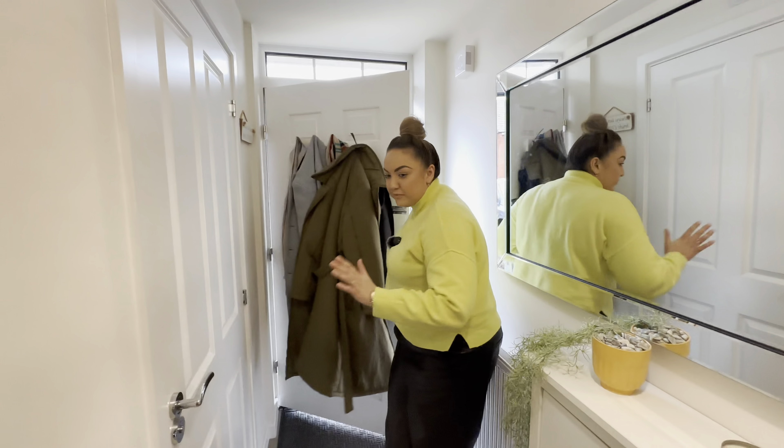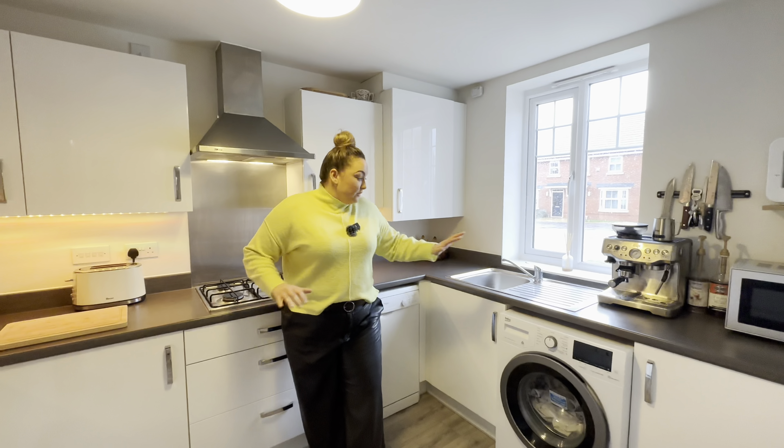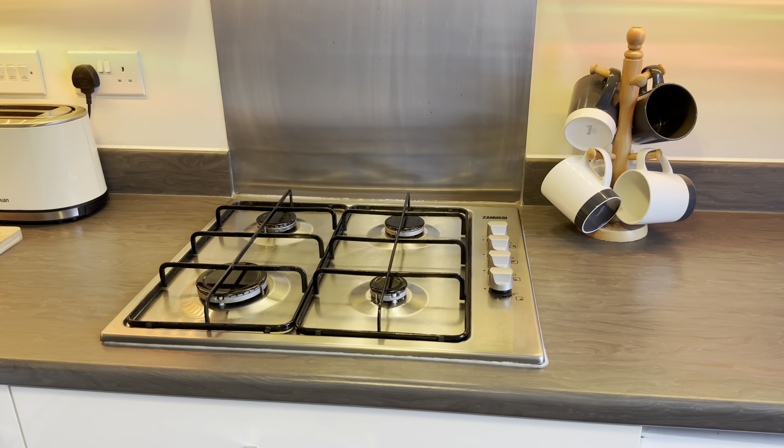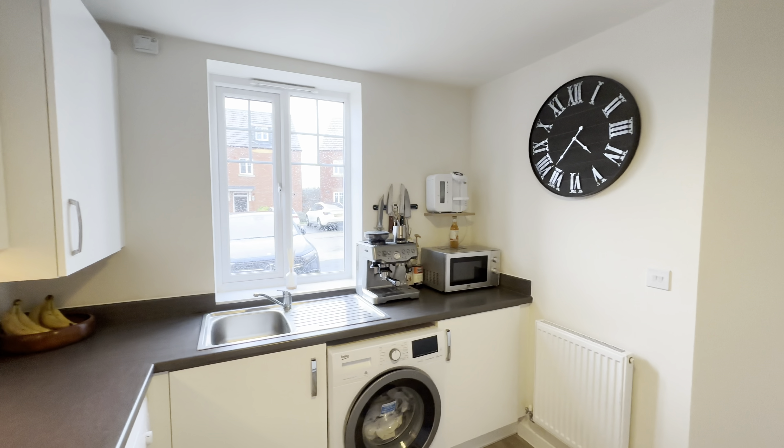Into our kitchen to the front, and this one's a really good size — lots of worktop space, which is really good. You'll find everything at arm's length, a nice view out to the front, spaces for all our appliances. All very nice and immaculate.